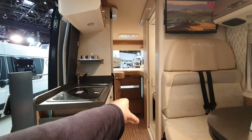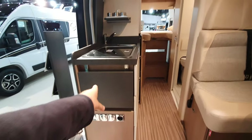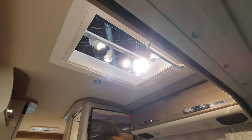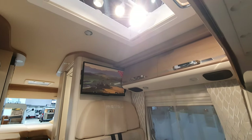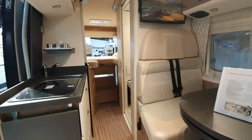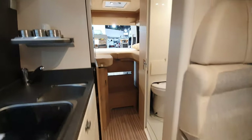Looking down here you've got the step up to the bed where you can store things, an extension here, and a skylight up there. I quite like this vehicle. This one is on a Fiat and it's a manual.